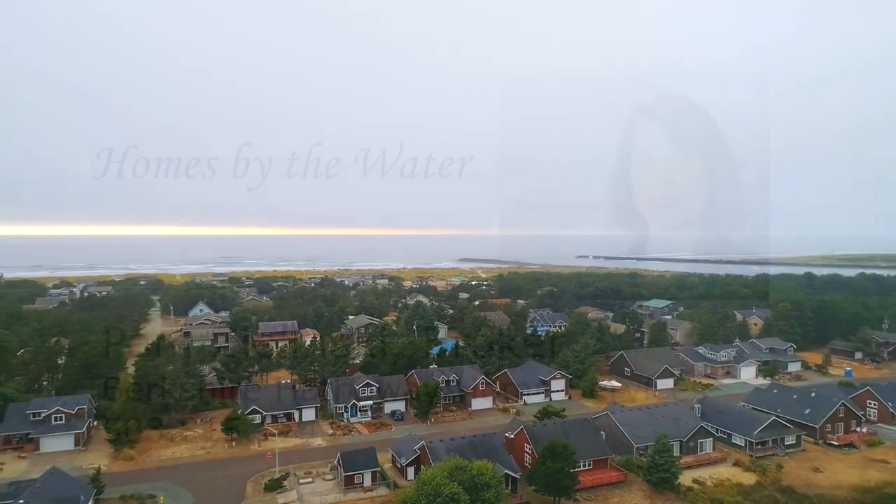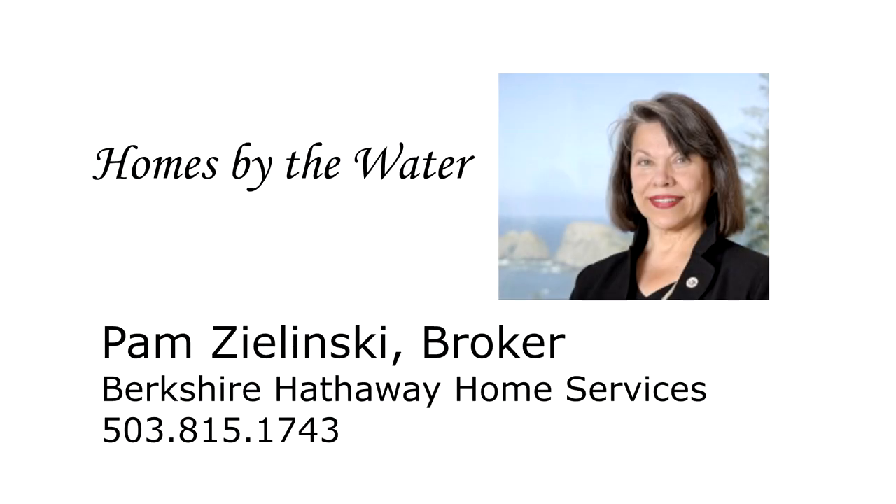For more information or to schedule your own personal tour, please contact Pam Zlinski with Berkshire Hathaway Home Services at 503-815-1743.